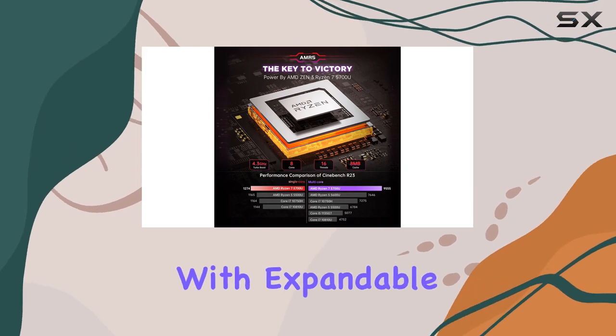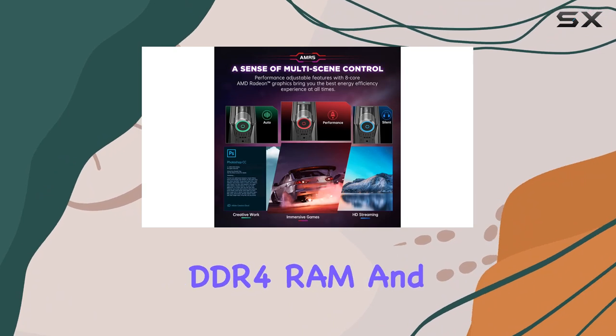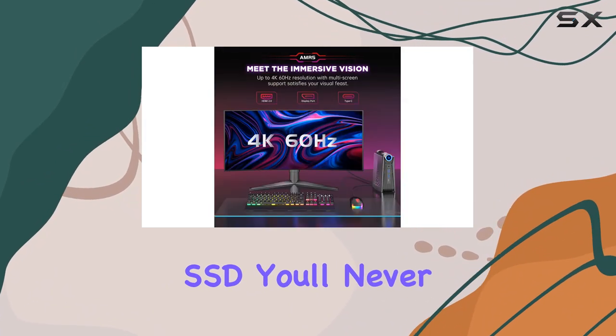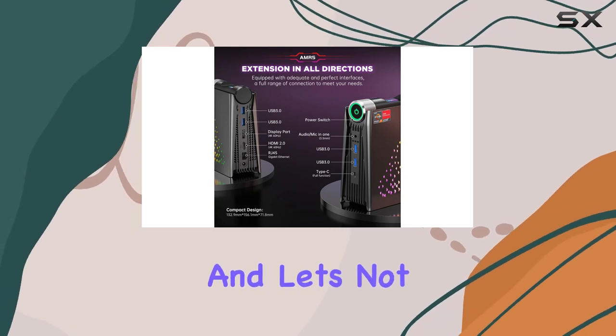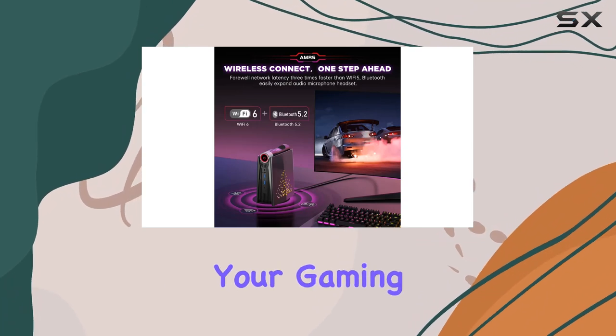Plus, with expandable memory and storage options, including up to 32GB of DDR4 RAM and a 512GB NVMe SSD, you'll never have to worry about running out of space. And let's not forget about the RGB atmosphere lights, which add a touch of style to your gaming setup.